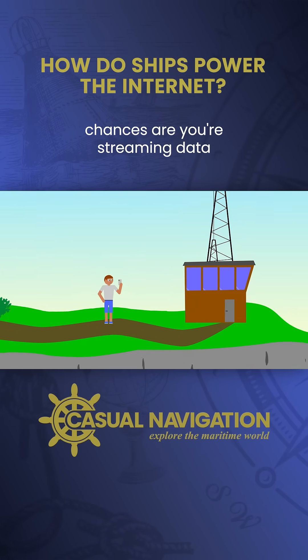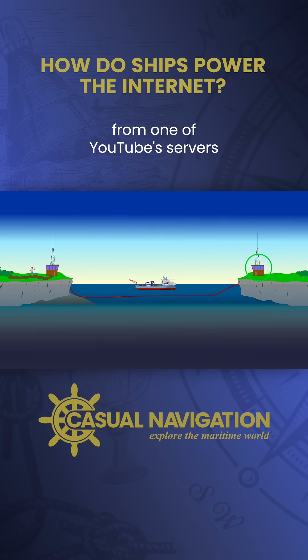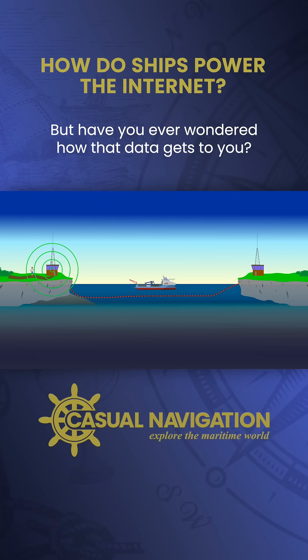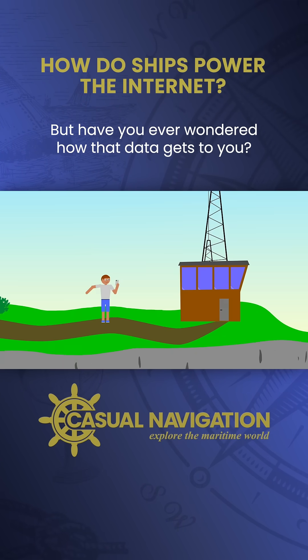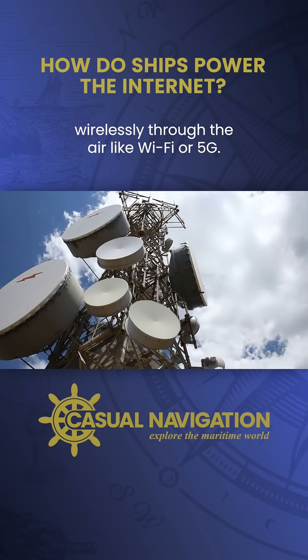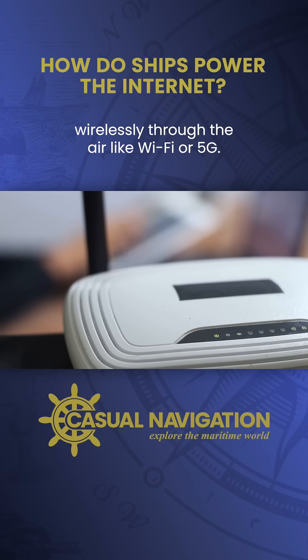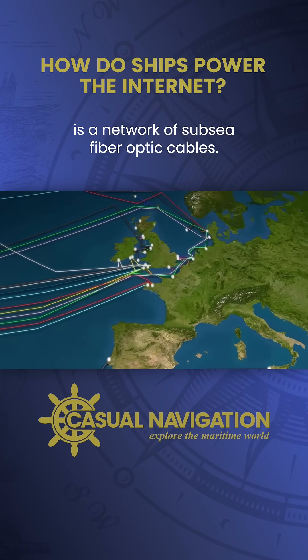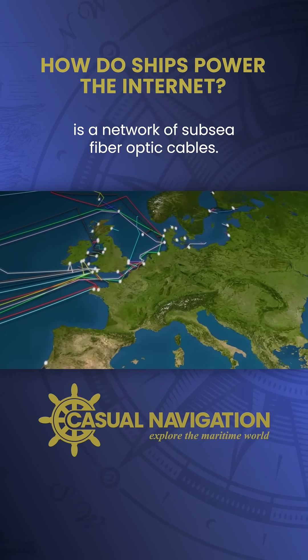If you're watching this video, chances are you're streaming data from one of YouTube's servers across the ocean via the internet. But have you ever wondered how that data gets to you? You've probably imagined it moving wirelessly through the air like Wi-Fi or 5G. But the real backbone of global connectivity is a network of subsea fiber optic cables.